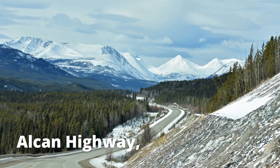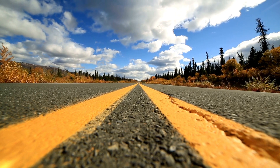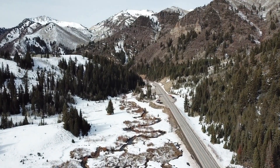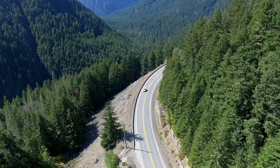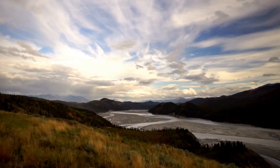The Alaska Highway, Canada to Alaska. The Alaska Highway connects Dawson Creek, British Columbia, and Delta Junction, Alaska, spanning 1,382 miles.